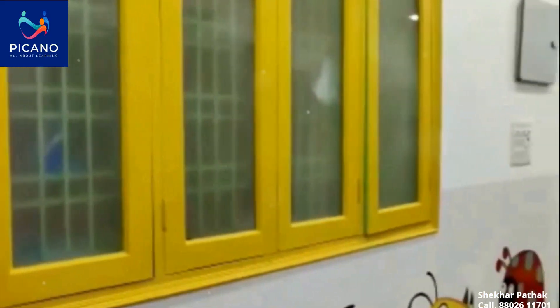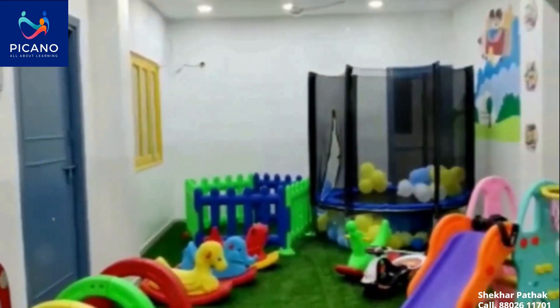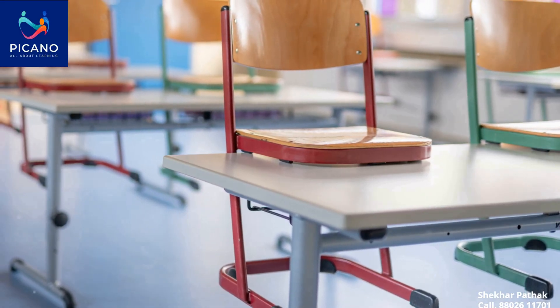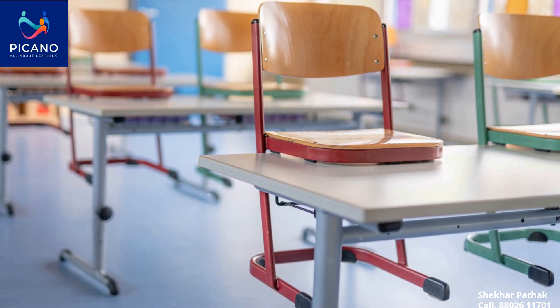Whether it's for pre-primary schools or senior classrooms, labs or offices, Picano uses materials such as wood, virgin food grade plastic and metal to ensure durability and comfort. Picano understands the importance of quality furniture in shaping minds and that's why we are committed to producing the best.